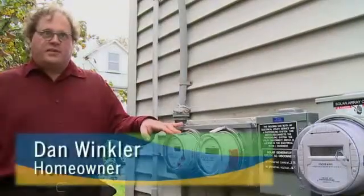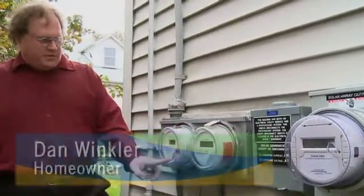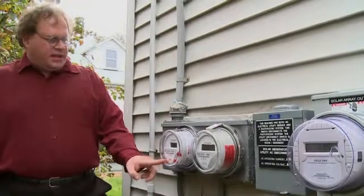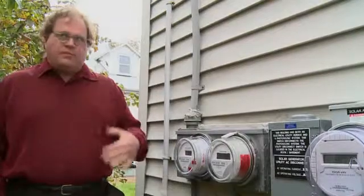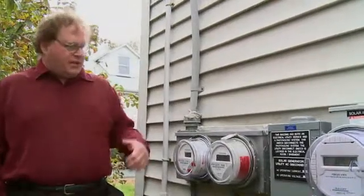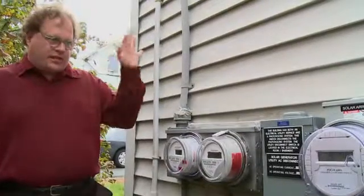This is my electric company meter. It shows how much power I've bought from the electric company. It's a net meter, which was installed for this solar project. A net meter is one which can be run backwards when the solar panels make more power than I'm using inside the house. The excess power gets pushed back out through the meter, running it backwards, and goes to power my neighbor's houses through the grid.